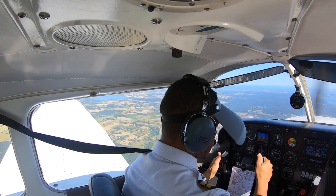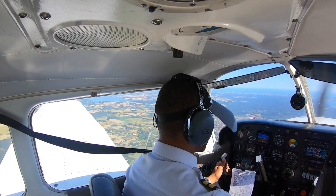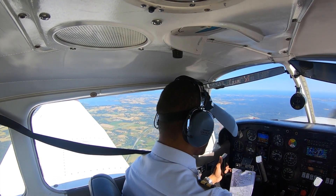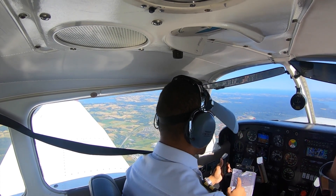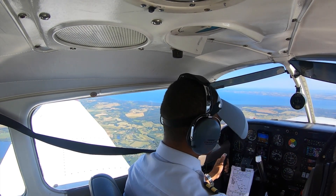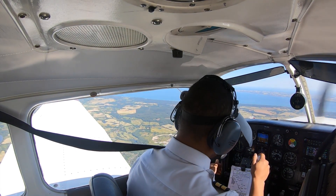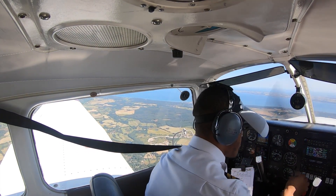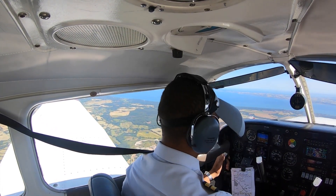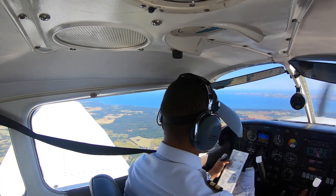We flew the GPS approach to runway 32 in Ängelholm, Sweden. It might seem a little confusing at first, but what I'm looking at is the approach plate for the Swedish airfield — the white piece of paper in front of me — and that's basically what I'm going through as a last preparation before the approach. Time for the descent checklist and some additional preparations.